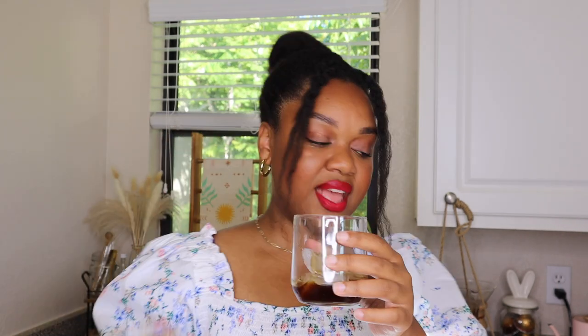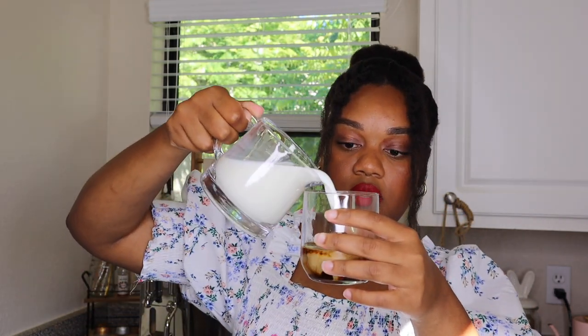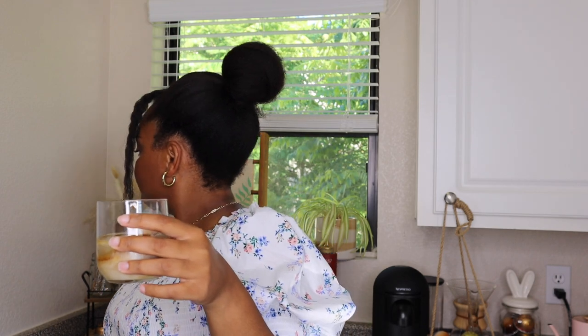I wasn't expecting it to be this strong — I guess it is an intensity of nine! I'm going to mix this one with some milk and ice because that's how I plan on enjoying these pods over the summer. Pouring Rio over ice and adding a little milk. Once you add milk to it, you definitely get more of the walnut note — it becomes a lot nuttier but still pretty intense. I like it.